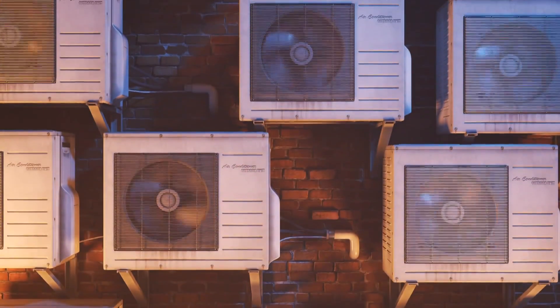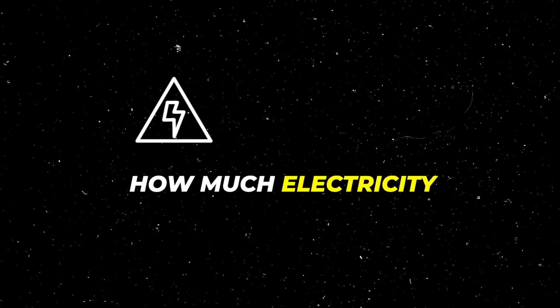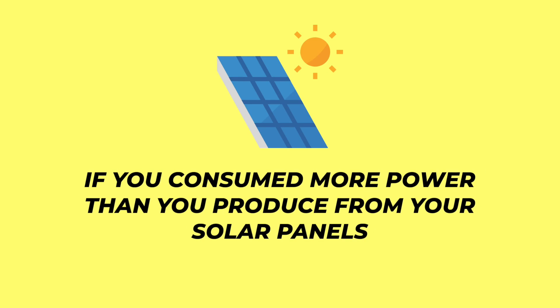You might be thinking: if I have solar, why does it matter what type of air conditioner I have? The short answer is that technically it doesn't, if you are connected to the grid, because what you most likely have is called net metering. Net metering means the utility company looks at how much power you use in a month versus how much your solar panels generated. If you generated more than you consumed, they cut you a check; if you consumed more, you pay them the difference.